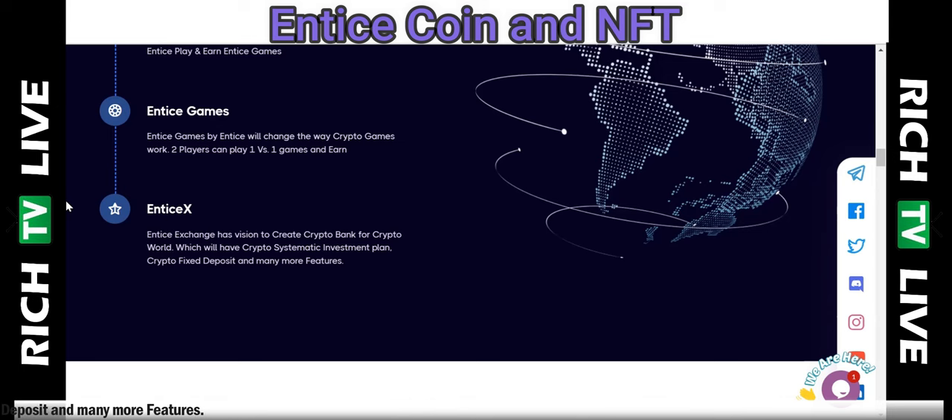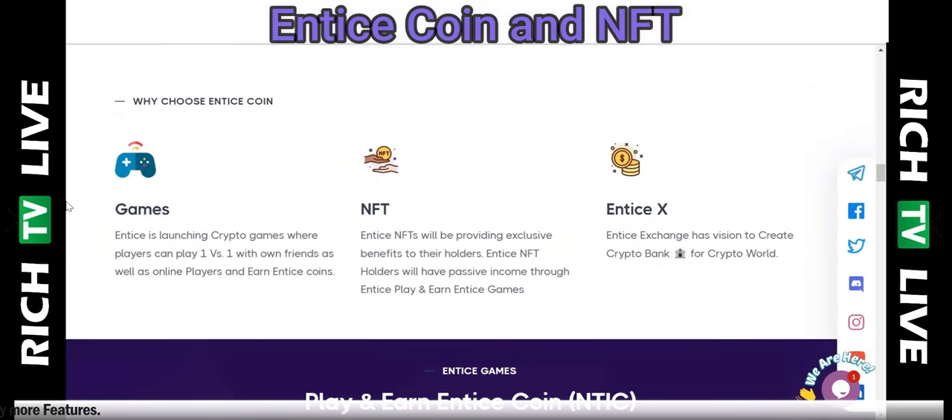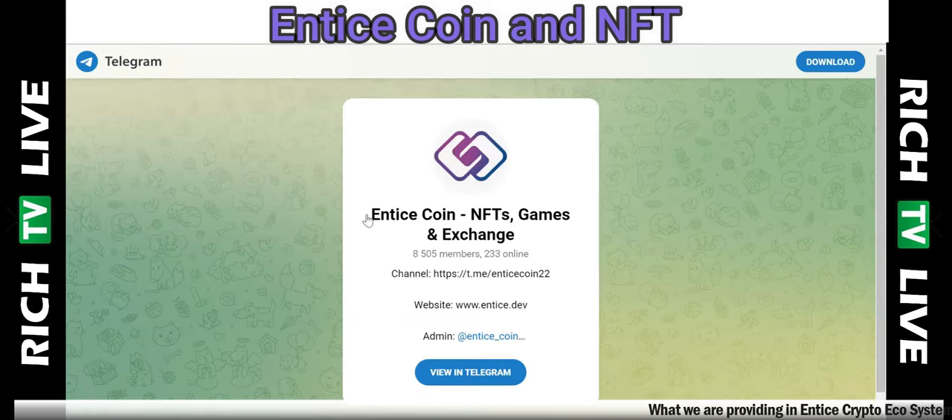Entice X Exchange has a vision to create a crypto bank for the crypto world, which will have a crypto systematic investment plan, crypto fixed deposits, and many more features. Entice is also launching crypto games where players can play one-v-one with their own friends as well as online players and earn Entice Coins.